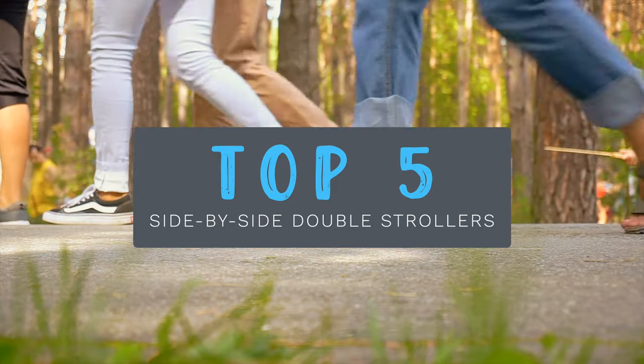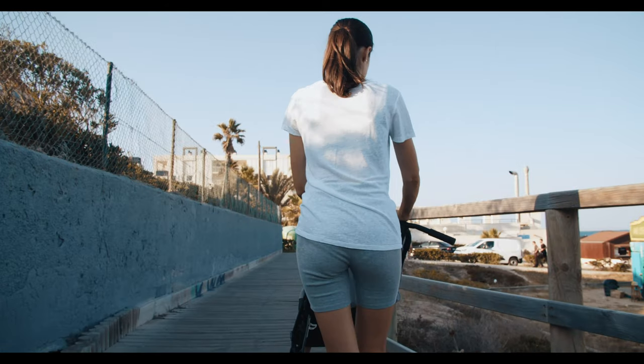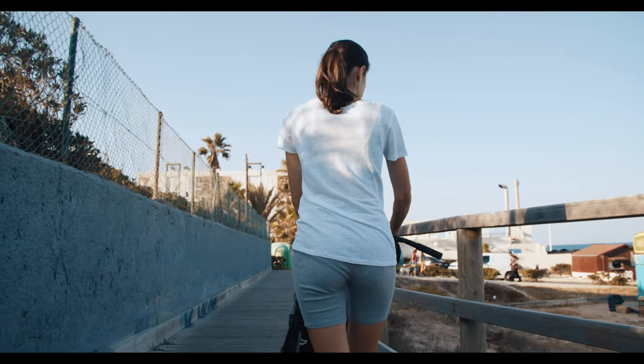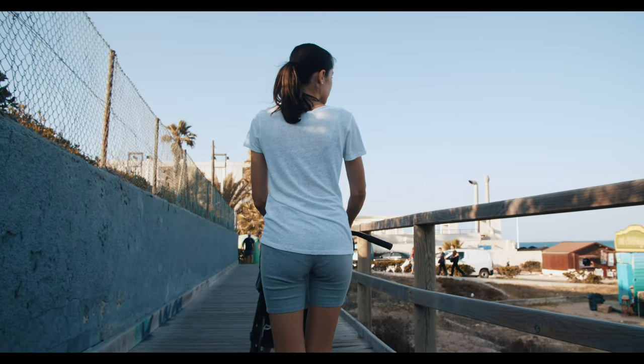Hi everyone! In this video, we'll count down our top five side-by-side double strollers for 2022. We made this list based on our personal experience and preferences and unbiased third-party reviews.